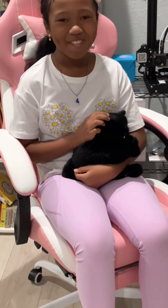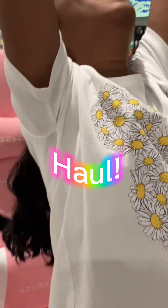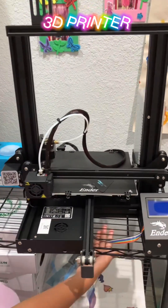Hi guys, it's me, Alwaysavery, and welcome to the official Christmas haul! This is my 2023 Christmas haul. Sorry it took so long to post this video — I was super sick. In fact, I was sick on Christmas. So let's get started!